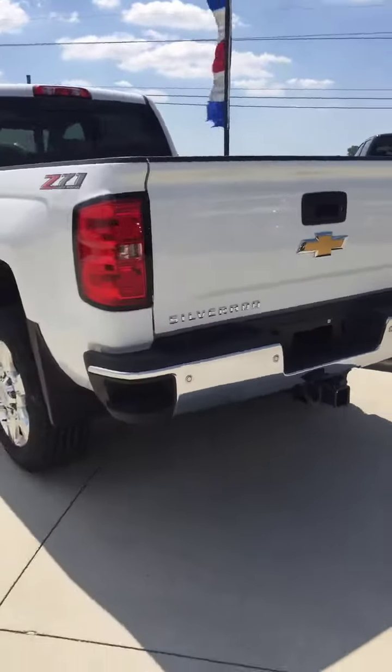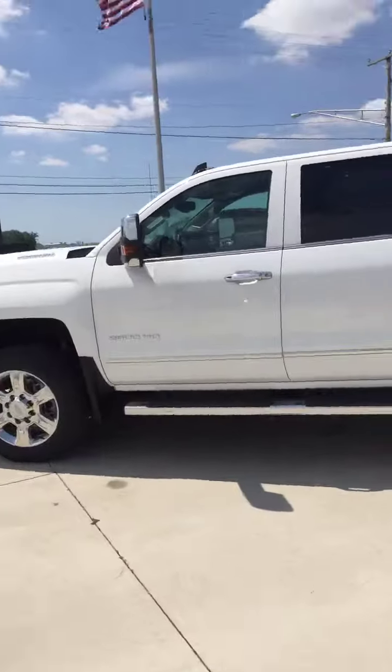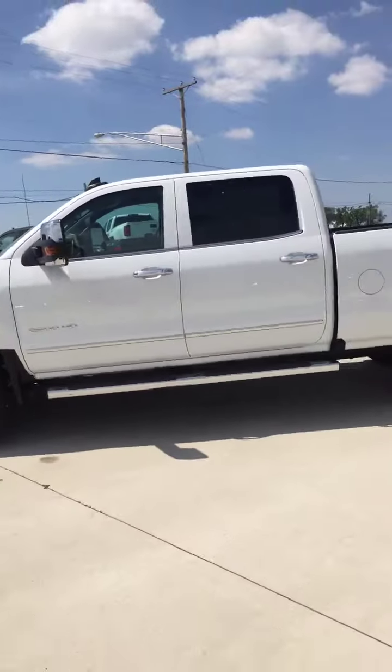LTZ. 2019 here at Steichman Chevrolet, Paulding, Ohio. Come on in.